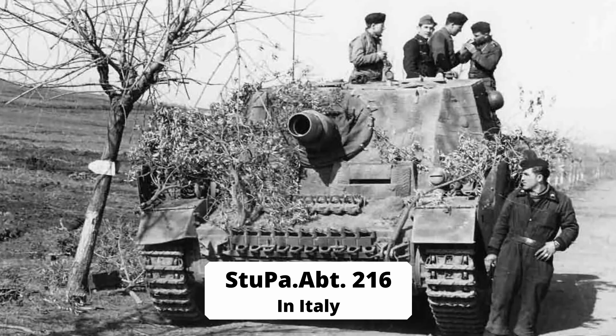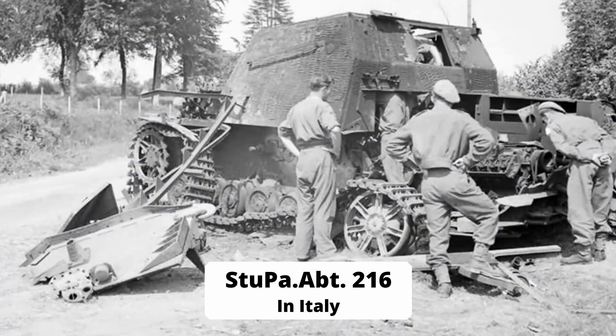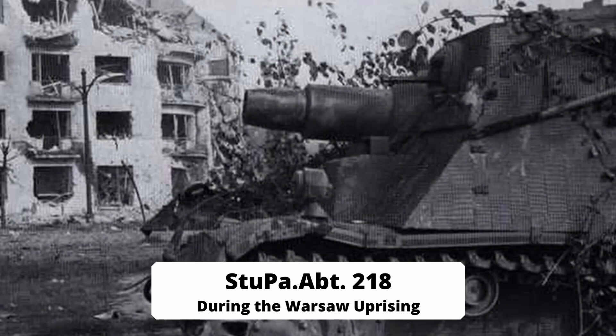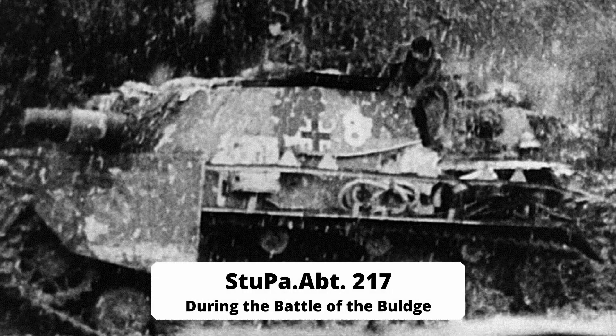While the Ferdinand tanks were converted into Elephants, the remaining Stupas of the battalion were repaired and brought up to the technical standard of the newly manufactured Sturmpanzers. From February 1944, the battalion saw heavy action as part of Panzer Regiment in Italy. In April 1945, all remaining 42 Sturmpanzers had to be destroyed during the retreat towards Lake Garda.